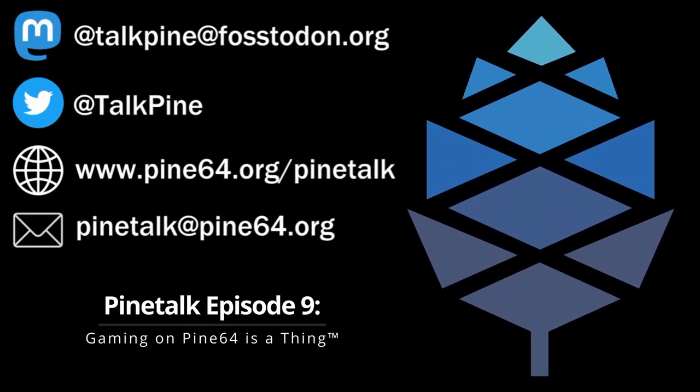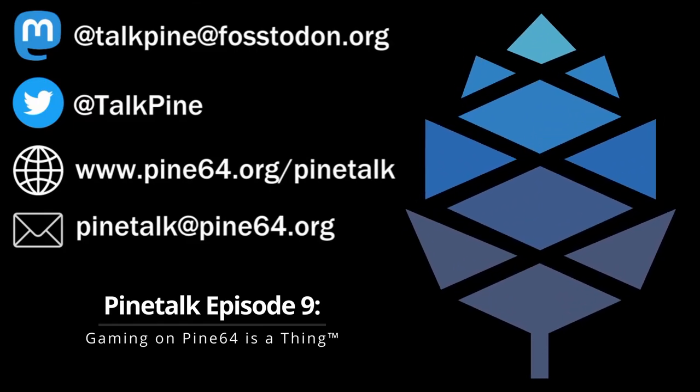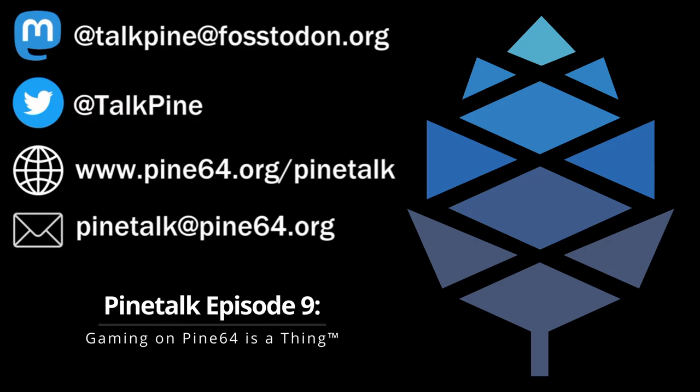It's mail time! So we actually got four whole emails this past month, and we do want to read them. We're actually going to respond to them, because that is the fun way to do this sort of thing.